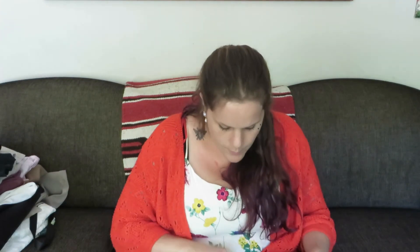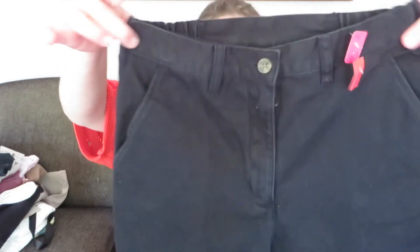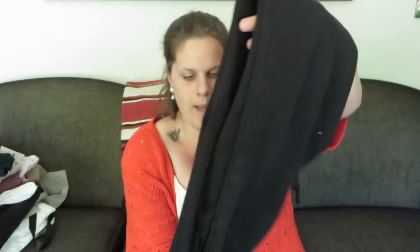Last and certainly not least is another pair of Woolrich pants in black, also a size 4. I'll probably sell these as a bundle because they have a very similar waistline, but these ones have an elastic waist. So another size 4 Woolrich pant.